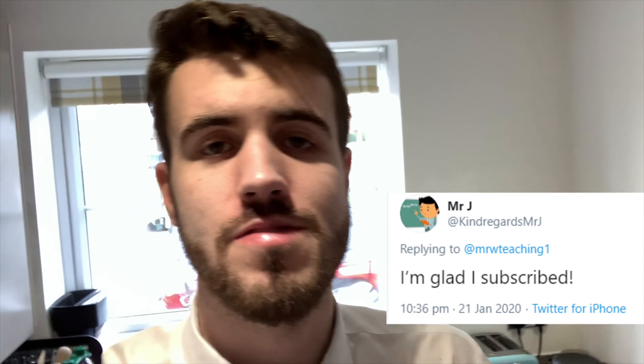Hey guys, before we get this video started I just wanted to say a massive thank you to all the people that are liking, commenting, subscribing on Instagram, YouTube, Facebook, Twitter. It's such a good response I've had to these videos so far.